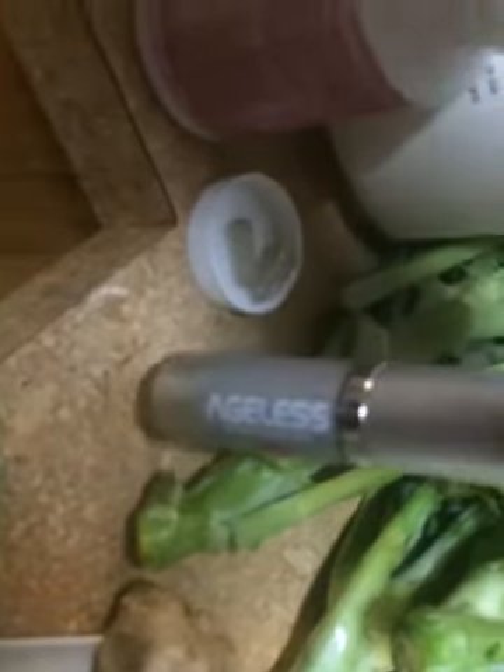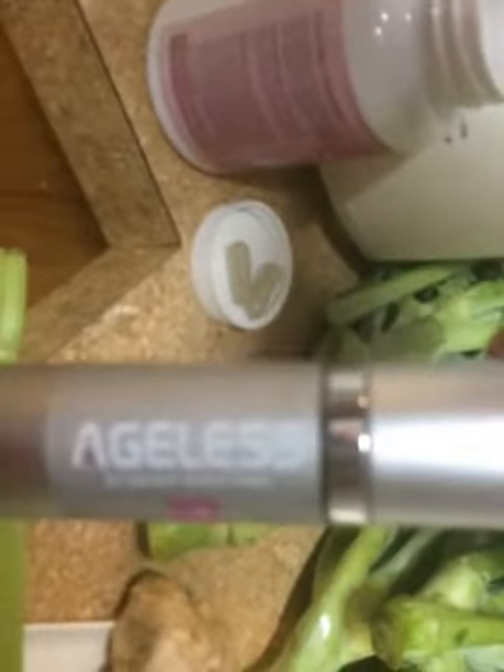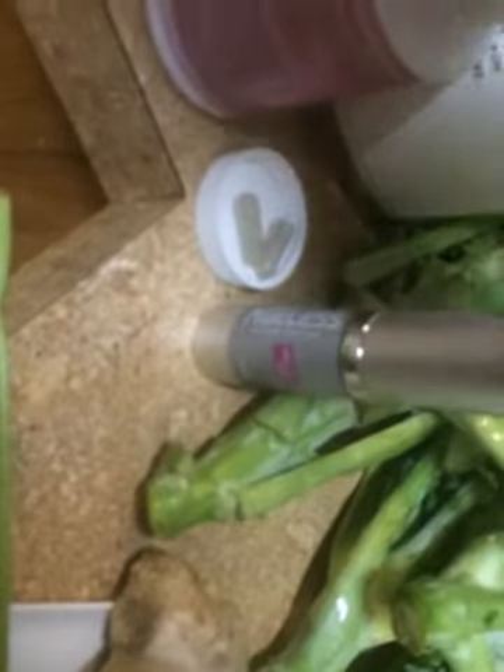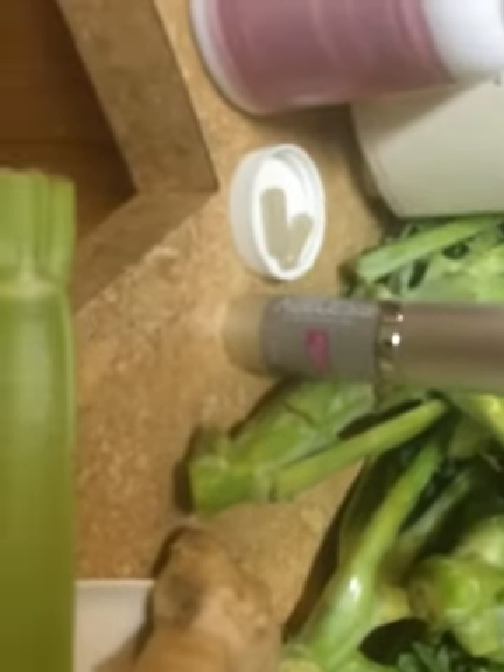We also carry a beauty serum called Ageless — Ageless Anti-Aging Serum — which is made from veggies and fruits and has some noni and goji, different things on the inside of it as well. So just natural beauty inside and out.